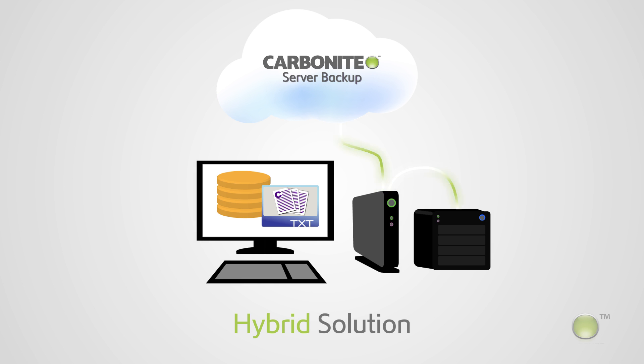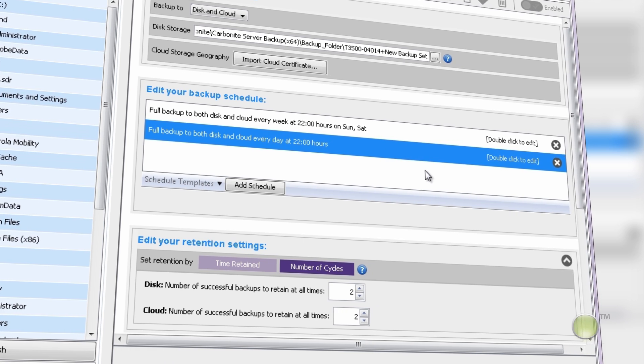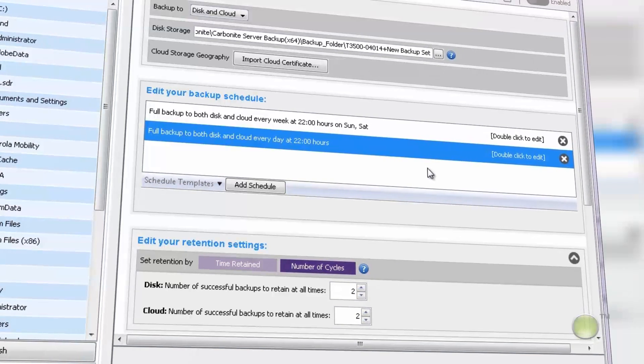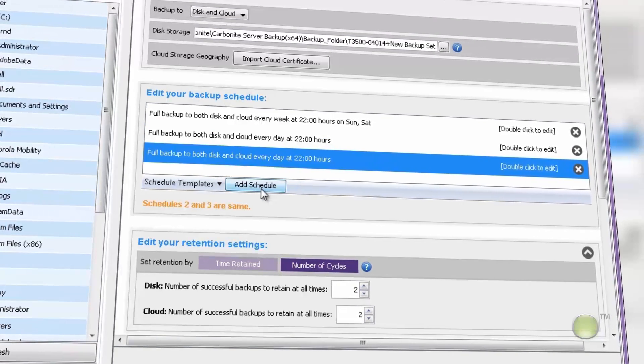If the local infrastructure is compromised, many Carbonite partners find that these hybrid capabilities are a great solution for customers who are located in remote areas or have problems with low bandwidth. Plus, with customized scheduling, you can individually configure local and cloud backups of your data with separate scheduling and retention policies.